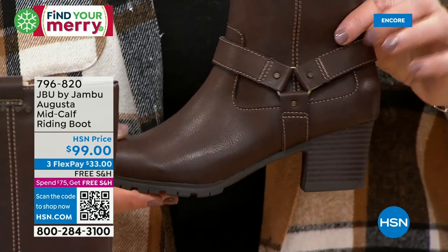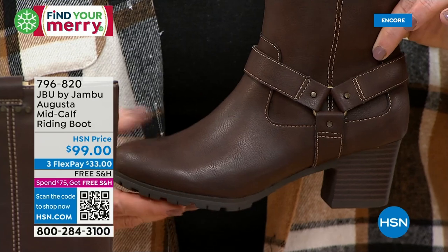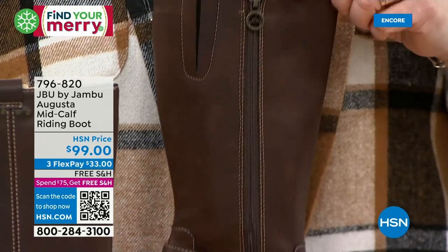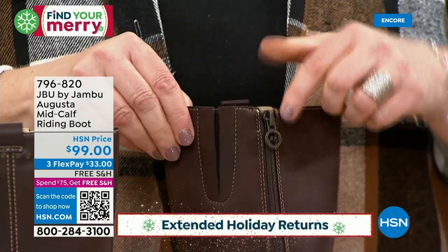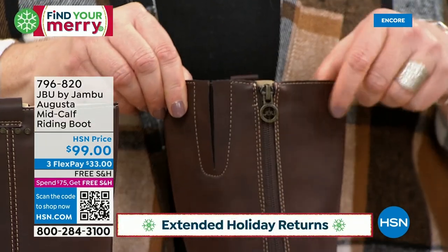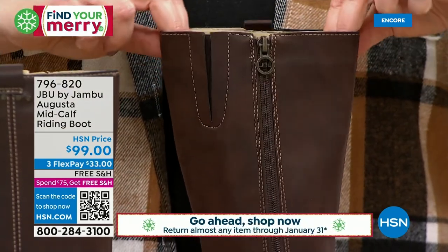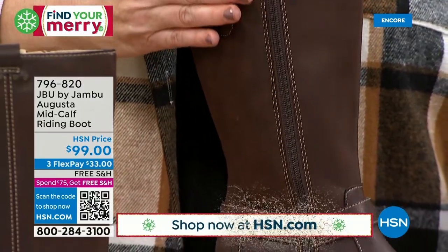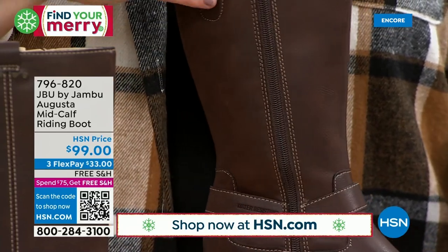The Augusta hits the mark at that perfect heel level with all that detailing on the side, plus the zipper with our JBU logo at the very top. It goes up to 14.5 inches on the calf so you've got room and stretch. In the shaft that's about 10.5 to 10.75 inches all the way up. Smart, sexy, and the memory foam insole — because with Jambu it's not only the style and fashion, it's got to feel good.